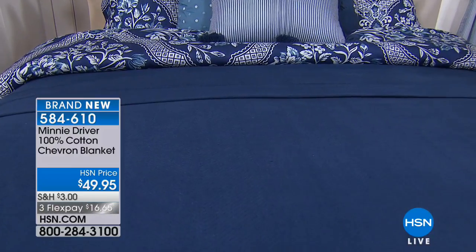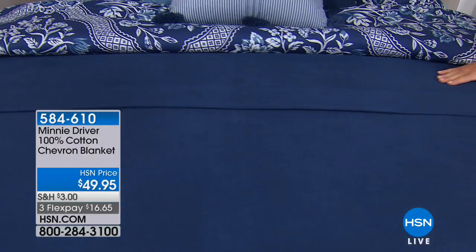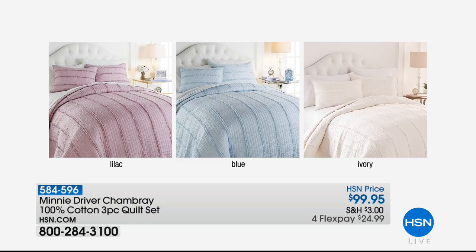$49.95, brand new today, 100% cotton, available in twin, full, queen, and king, with three monthly flex payments. So we are going to continue along — we're so delighted that Minnie Driver is here with us at HSN.